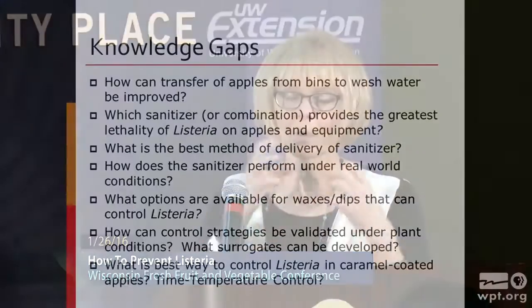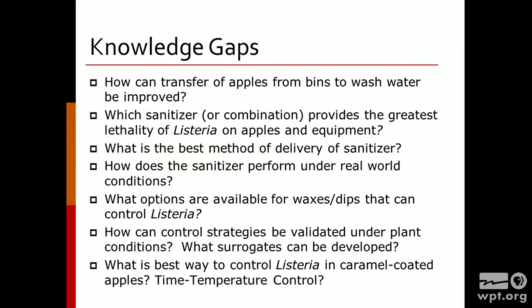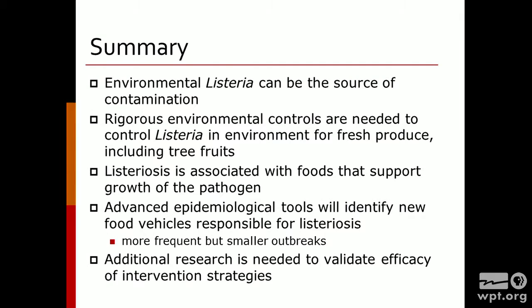There are still a lot of knowledge gaps. We don't know exactly how all these sanitizers are working or if they're going to get us everything we want. What are going to be some other niches? What other steps can we take to help reduce the number of Listeria in an environment? There is still a lot of research that has to be done. We are really at our infancy in understanding Listeria control in fresh produce items, but we are going to be able to work on this eventually.